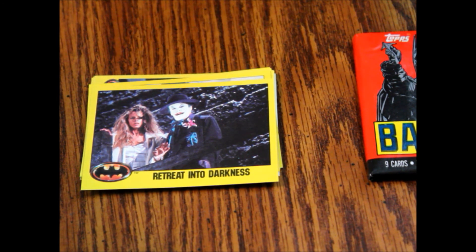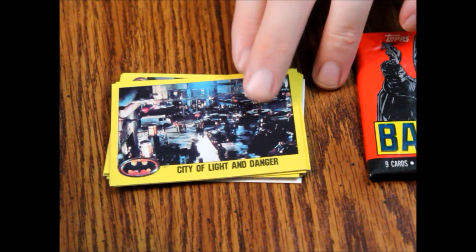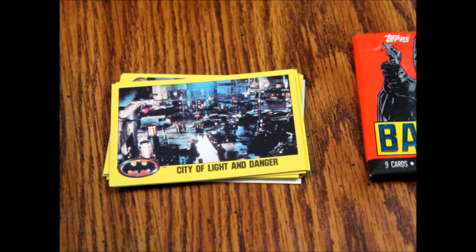There were 132 cards in this second series, and they were numbered 133 to 264 — so that's something to think about when you're getting these. The numbering does pick up from the previous set, which had 132 cards as well. So lastly in our pack we've got card number 177, Mission Accomplished.